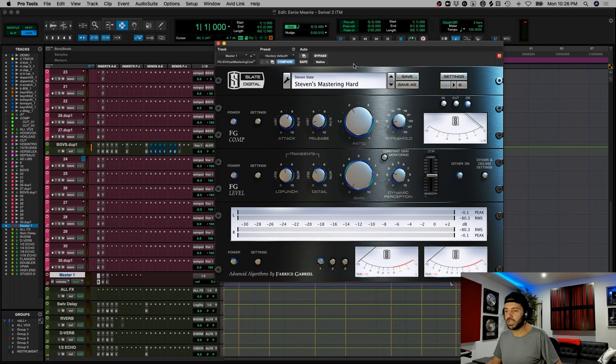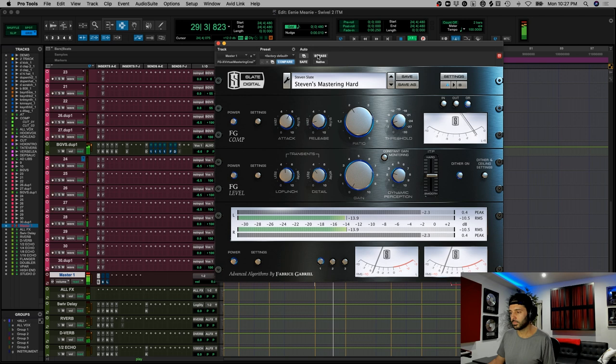I love using the Slate FGX. I always adjust the settings a little bit, but I start with Steven's Mastering Hard, adding some low punch and some detail. This adds a little bit of attack on the low frequencies; this adds a little bit of attack on the high frequencies. So when you push the detail, some of those hi-hats pop out a little more; when you push the low punch, those kicks pop out more. And we have some basic two-to-one compression — slow attack, fast release — the threshold isn't low. It's only getting between 1 and 2 dB of compression and it's really helping that kick pop through. So that's the first step.